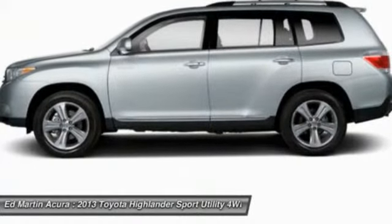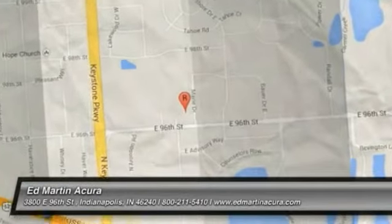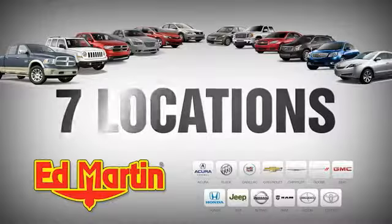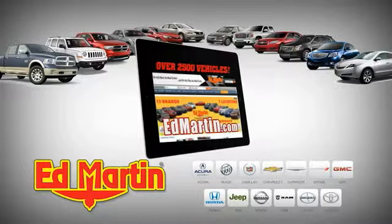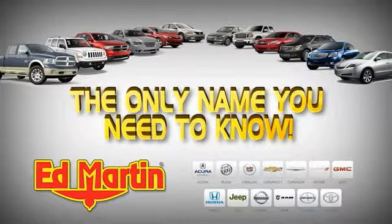Is love at first sight really possible? Let us know when you stop in. 7 locations, 13 brands, over 2,500 new and used vehicles online at edmartin.com. Ed Martin is the only name you need to know.